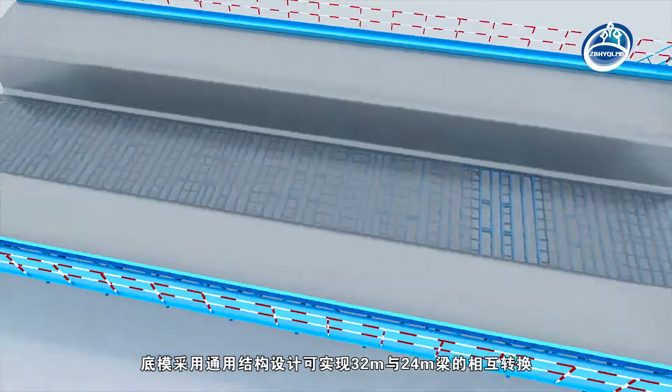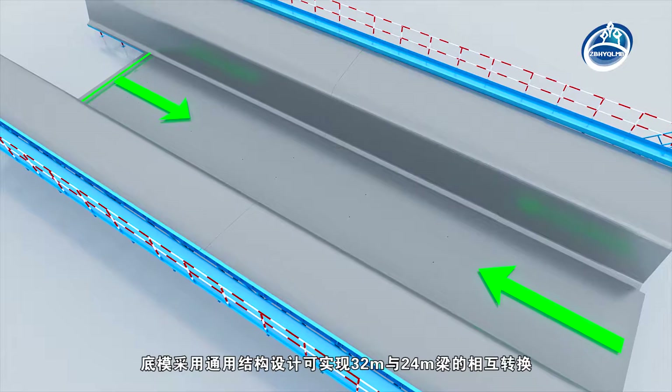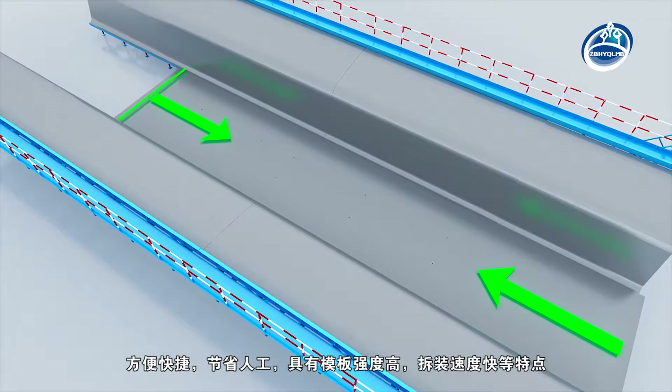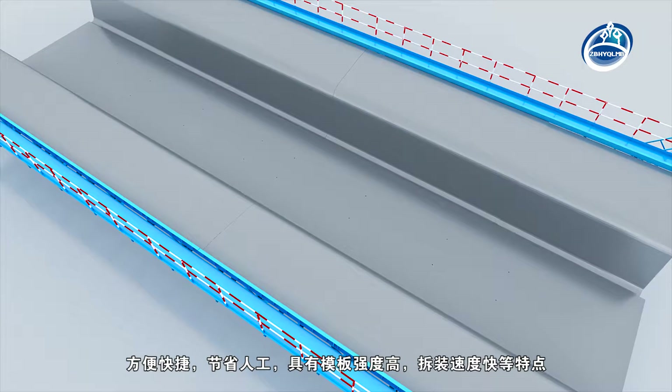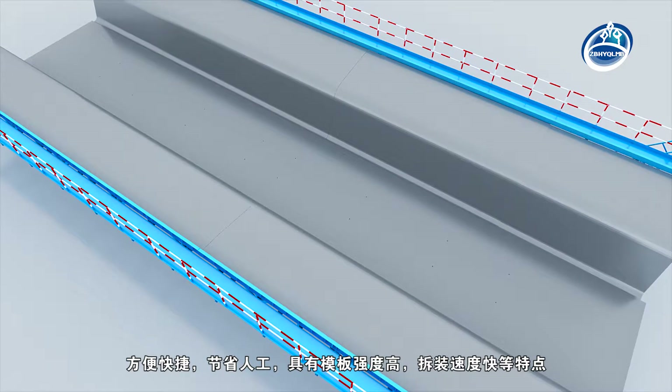The universal structure design of the bottom mould can realise the conversion between 32-metre and 24-metre beams, which is convenient and saves manual work. It has the characteristics of high strength, and rapid assembly and disassembly.